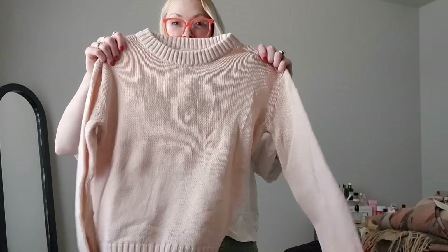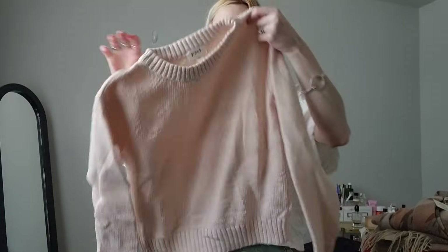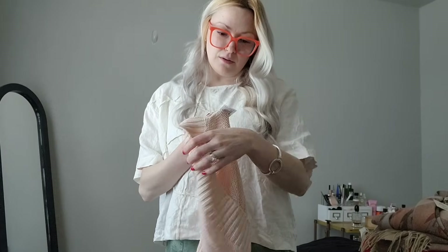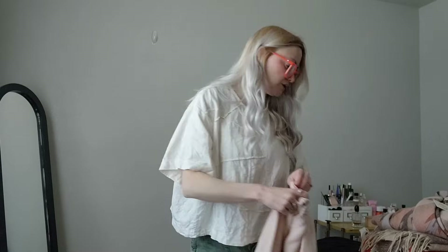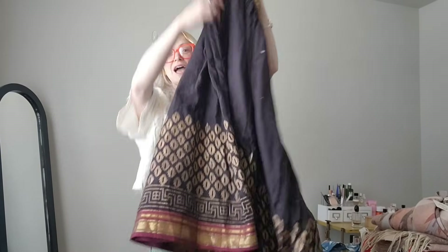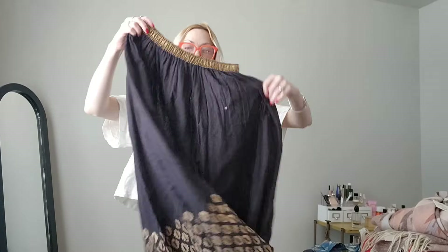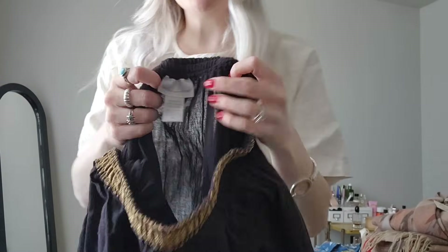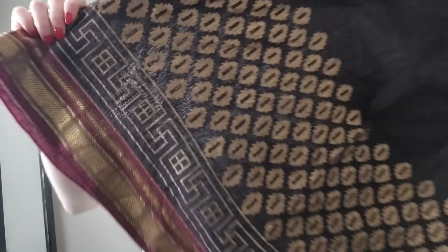Next I got this really soft Patagonia sweater — just a nice knit, size extra small, and it's organic cotton. Then I got this, and I'm so glad I took the time to open it up and look at it. At first I thought it was a curtain or something, then I realized it's a skirt. And it's Soft Surroundings — that's really nice! Size medium, like a maxi skirt.